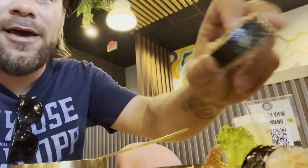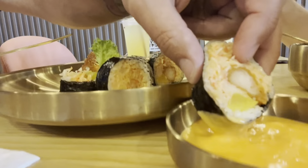Give this a whirl — it tastes kind of like sushi. Shrimp and crab.